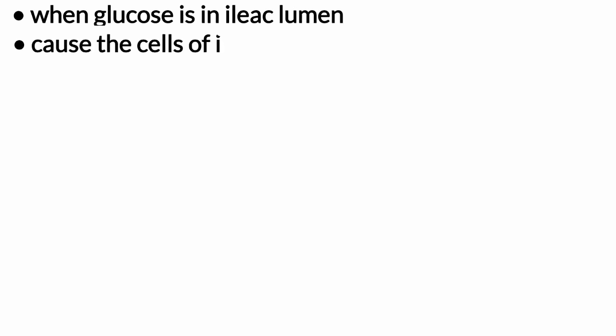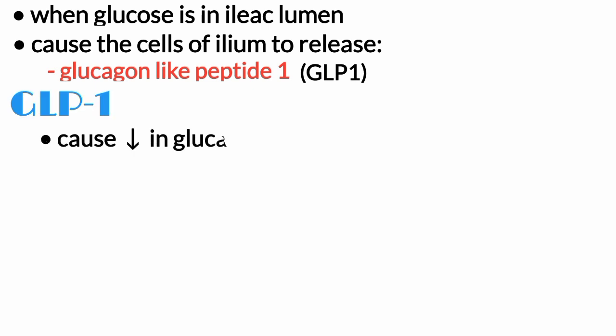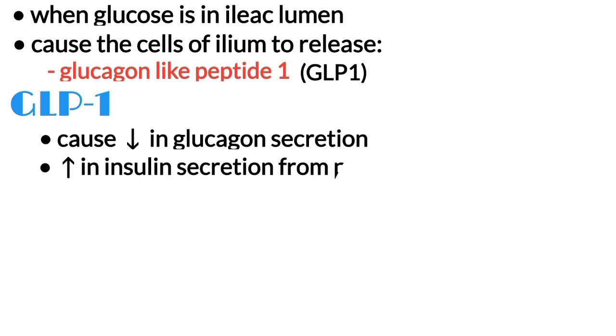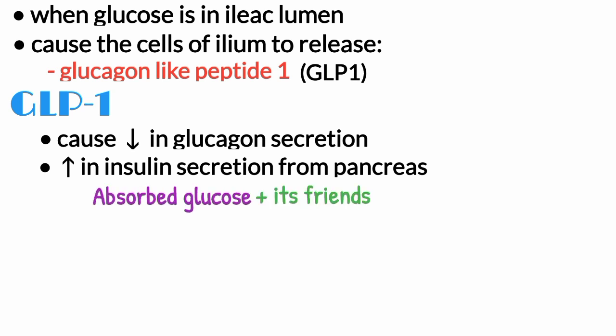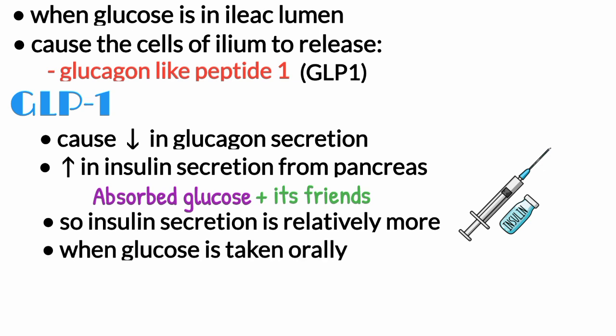For example, when glucose is in the ileal lumen, it causes the cells of the ileum to release glucagon-like peptide 1, also known as GLP-1. GLP-1 causes a decrease in glucagon secretion along with an increase in insulin secretion from the pancreas. So, along with absorbed glucose, its friend will also make the pancreas release insulin — and insulin secretion is relatively more when glucose is taken orally. This phenomenon is called the incretin effect.